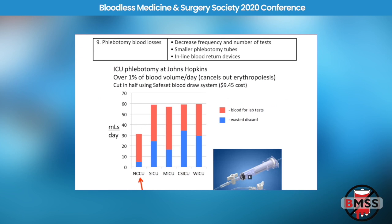Number nine is phlebotomy blood loss. We can decrease the frequency and number of lab tests we send. Dr. Shander once said that the indication for lab testing in the hospital is the sun coming up in the morning. Many physicians are now ordering only the tests they need, not just a routine daily panel. We've shown that in the average ICU patient at Johns Hopkins, they were losing about 60 mls per day to phlebotomy blood loss — about 1% of a patient's blood volume, which is also about how much erythropoiesis you have, since you destroy and create about 1% of your red cells every day. If you're sending 1% of the patient's blood to the lab every day, you're canceling out erythropoiesis.